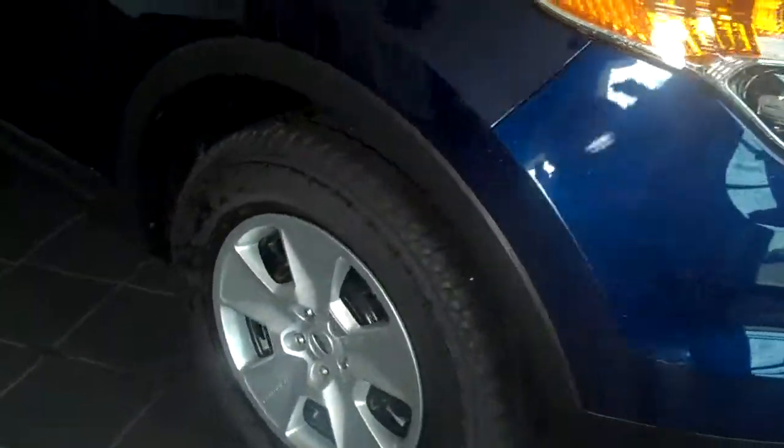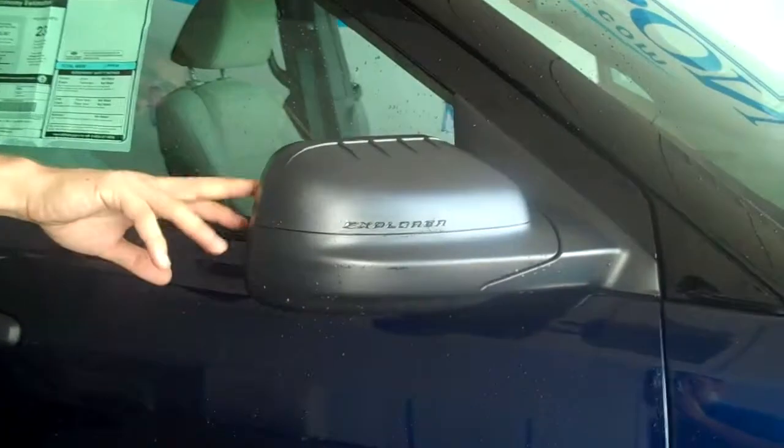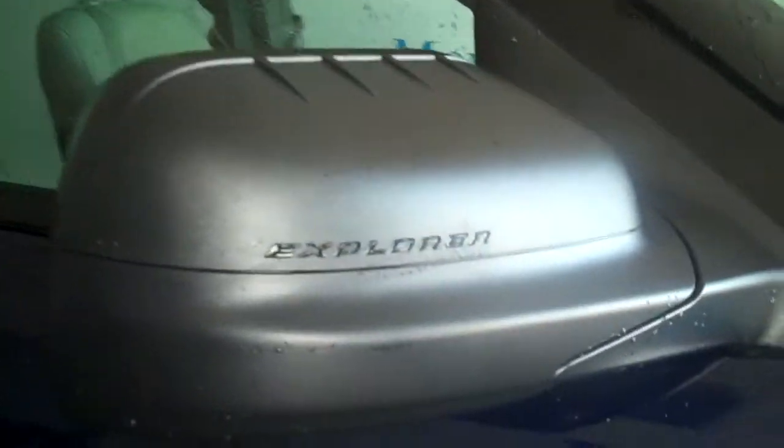Around the side here we have steel wheels. Steel is durable and it's pretty light. We also have Goodyear all-terrain tires, and the black skull cap mirrors with the blind spot mirror integration on the other side, which expands those blind spots so you can see all the vehicles behind you.